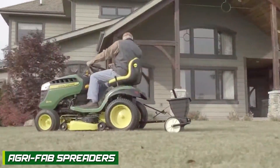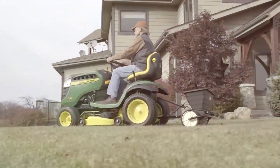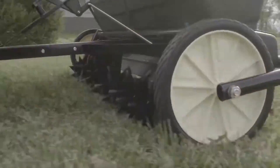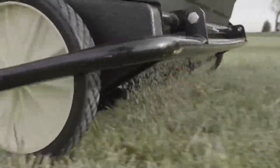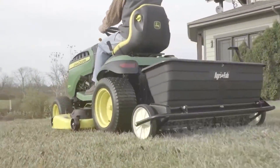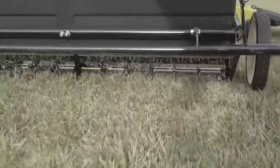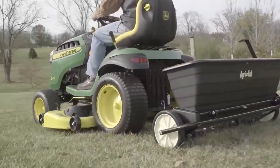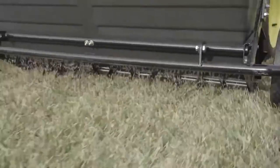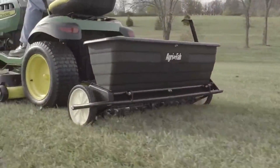Let's start by introducing AgriFab Spreaders. AgriFab is a well-established brand known for its durable and high-quality lawn care equipment. Their spreaders come in various sizes and models, offering versatility for different lawn sizes and requirements. AgriFab Spreaders are designed to provide even coverage and precise spreading, making them a popular choice among homeowners and professional landscapers alike.